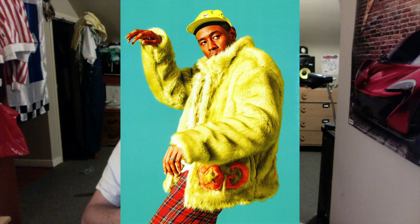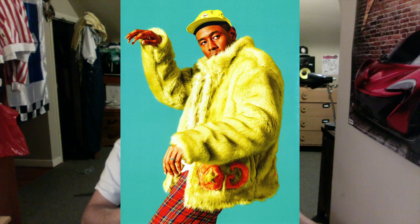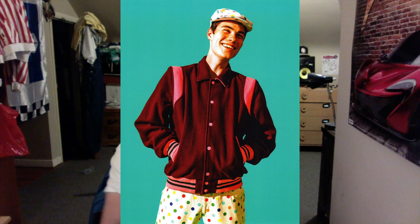Next shot we have Tyler in what looks like a yellow or maybe even green G hat with some flannel pajamas and a big fur thing again. The colors of this shot are cool — that greenish yellow really complements the teal background.